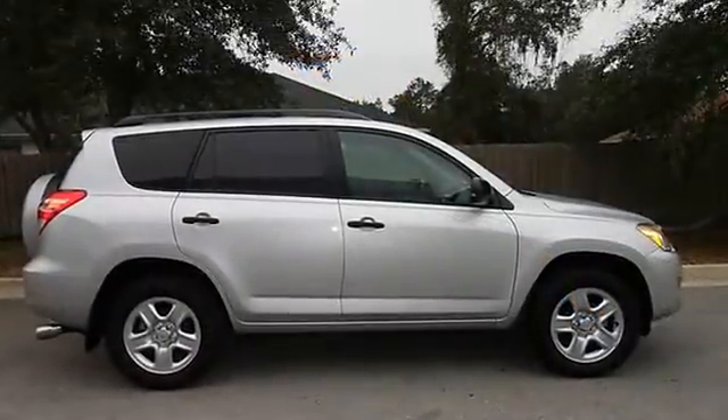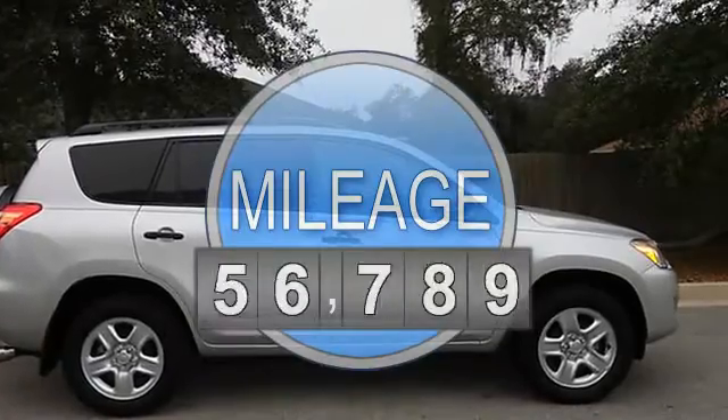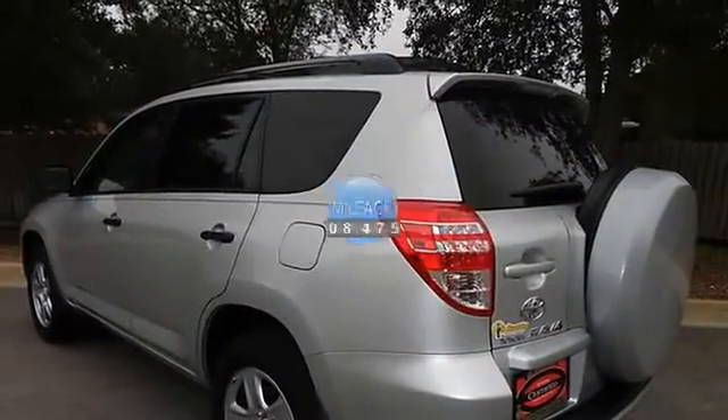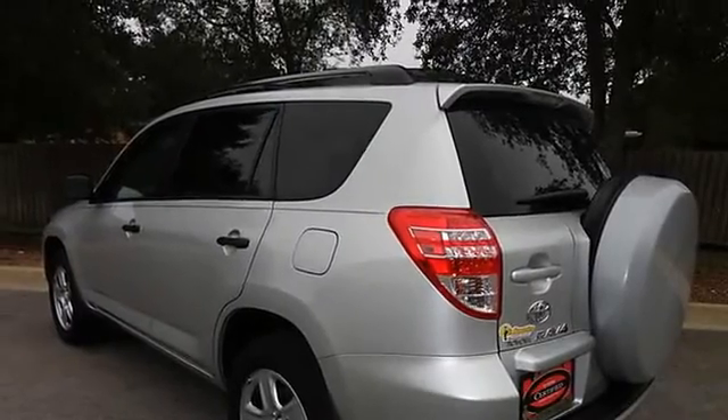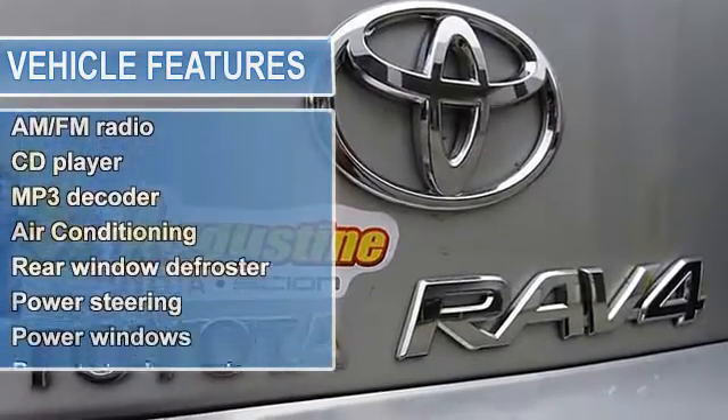This attractive-looking 2010 Toyota RAV4 is the fuel-efficient vehicle you've been looking for. It is nicely equipped with features such as Toyota Certified, 2.923 axle ratio, 4-wheel disc brakes, and 6 speakers.